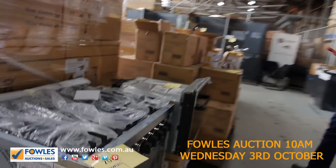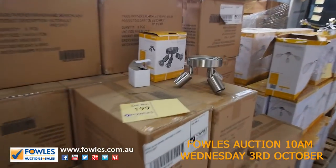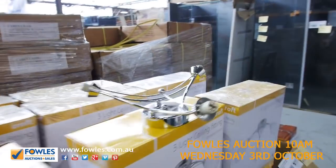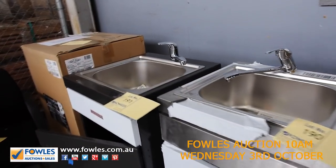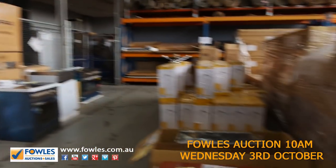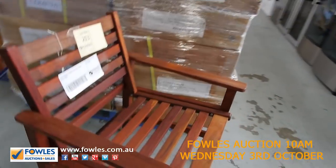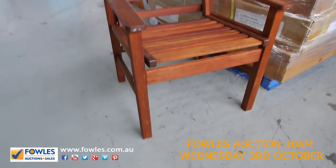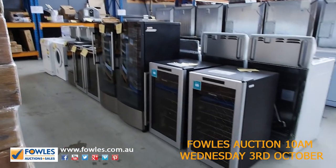Moving through here we've got some more freestanding cookers, some lighting, and lots of these barbecue kitchen modules. I'm going to clear them tomorrow — you're looking at probably a hundred to a hundred and fifty bucks on all those, so really nice buying. There are also some timber outdoor chairs, flat packed, pretty nice. I'm guessing somewhere between twenty and forty bucks on those.